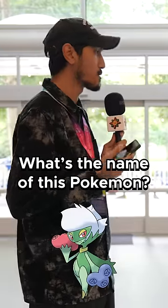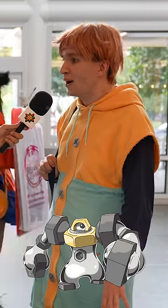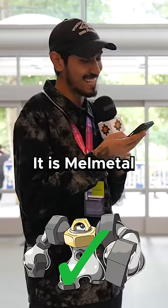For another $1, what's the name of this Pokemon? Roserade. It is Roserade. What's the name of this Pokemon? I almost said the original one. Melmetal. It is Melmetal.